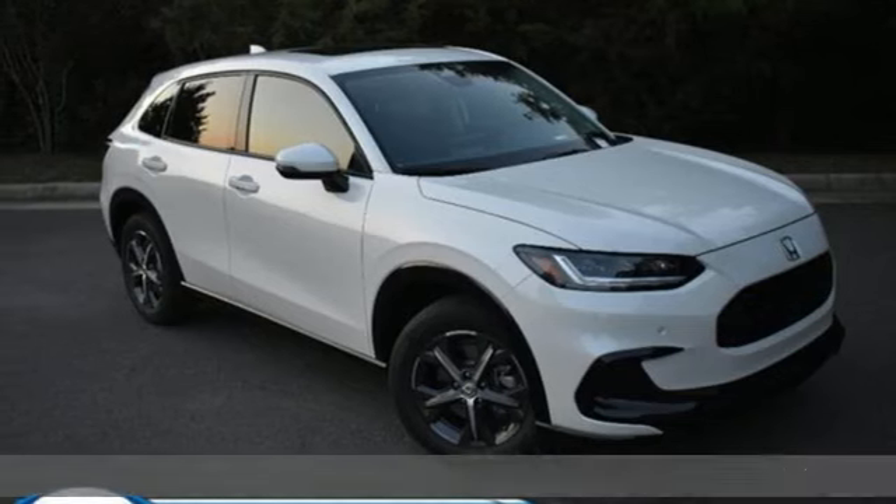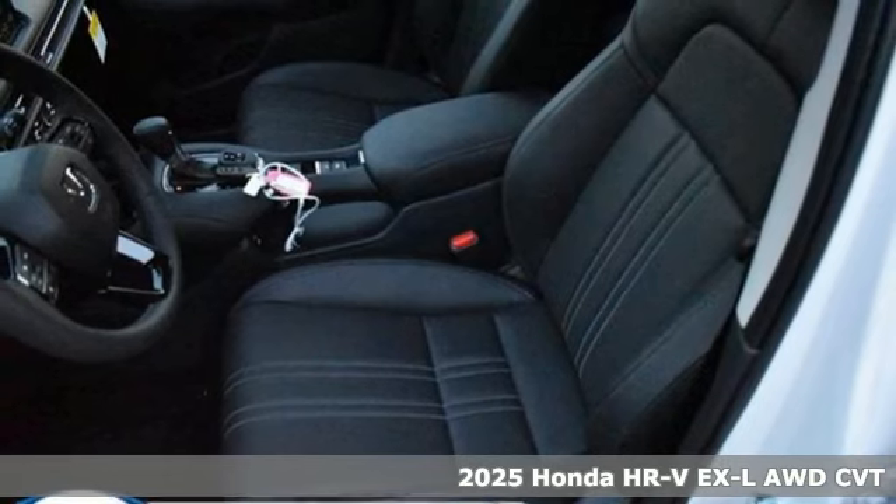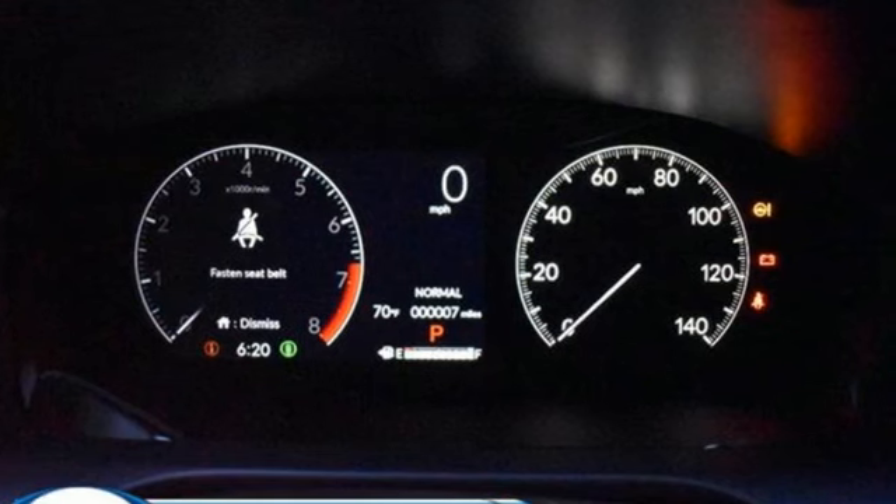It's a new 2025 Honda HR-V. Packed with conveniences, versatility, and a sporty driving feel with easy maneuverability, the HR-V tames the urban jungle.